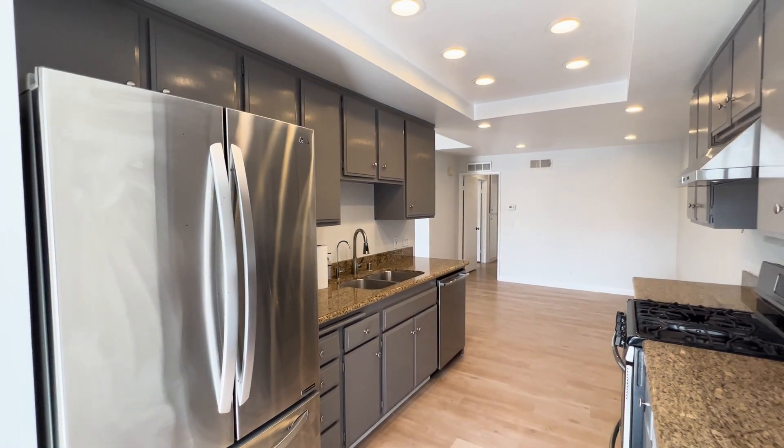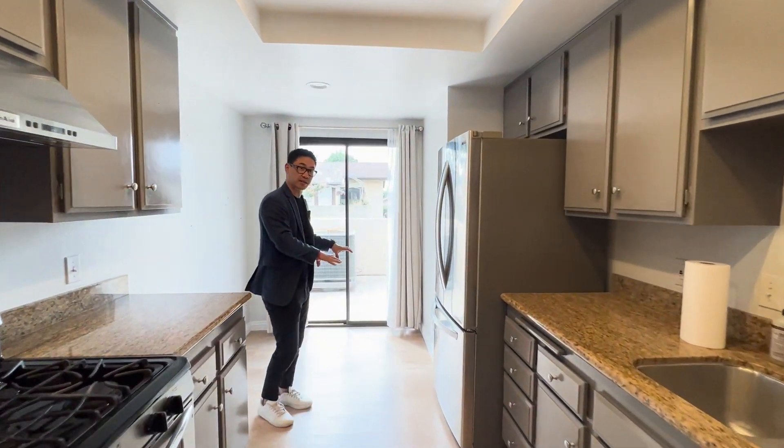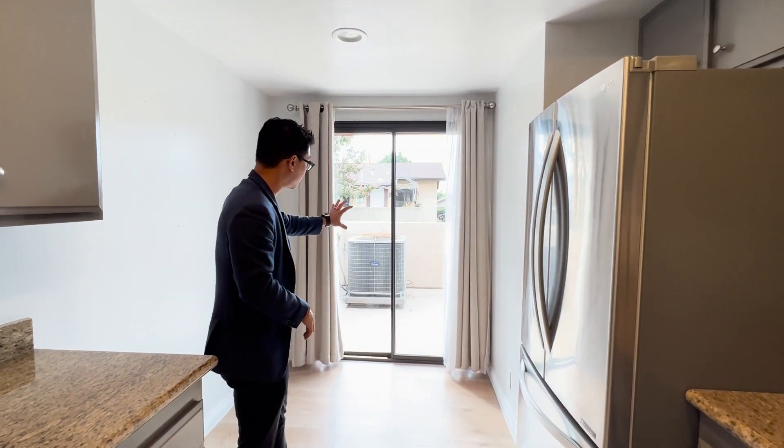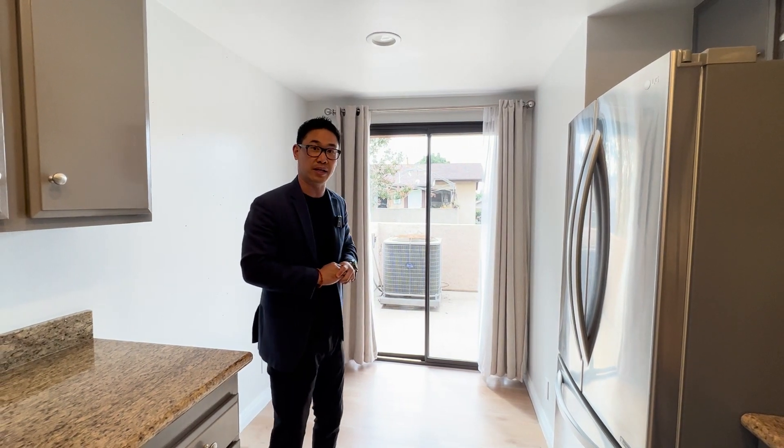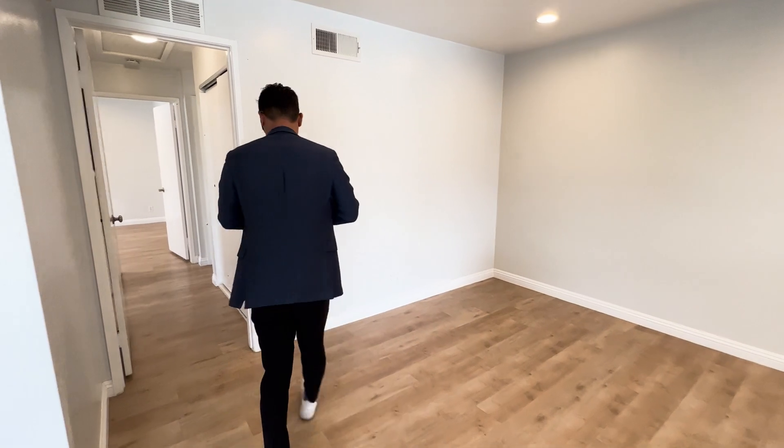The cool thing about this unit is you have a little breakfast nook area which also has another sliding glass door that leads out to the private balcony when we first entered this unit. Now that you've seen the common area, let's go to the other side where we have the two bedrooms and two bathrooms.